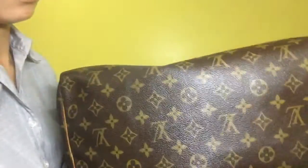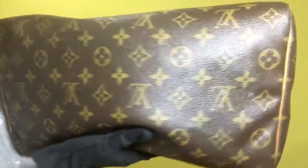For the bottom portion, the monogram leather is also clean and doesn't have any signs of fading.